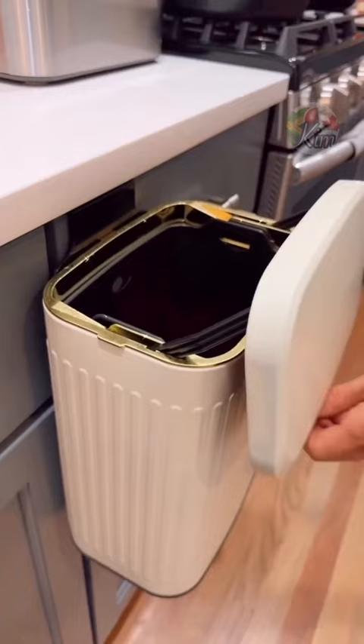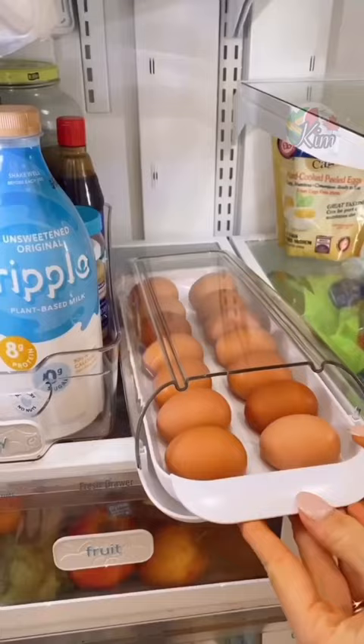This egg organizer's rolling design brings eggs forward for easy access and you can stack items on top to utilize vertical fridge space.